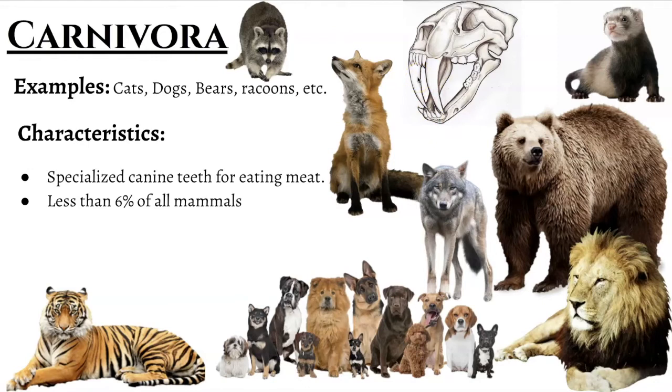These include cats, large and small. They include all the different types of dogs. And they even include bears, raccoons, and even ferrets and weasels. They are all carnivores, they are meat eaters. And these animals only make up about 6% of all known mammals.